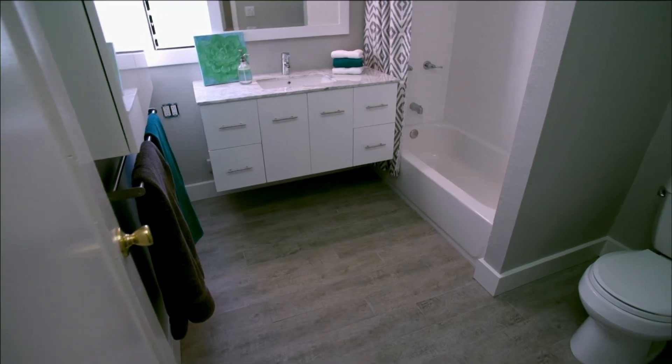And then you go on to the Lincoln pavers that are throughout the rest of the house, which is also a very dominant feature.